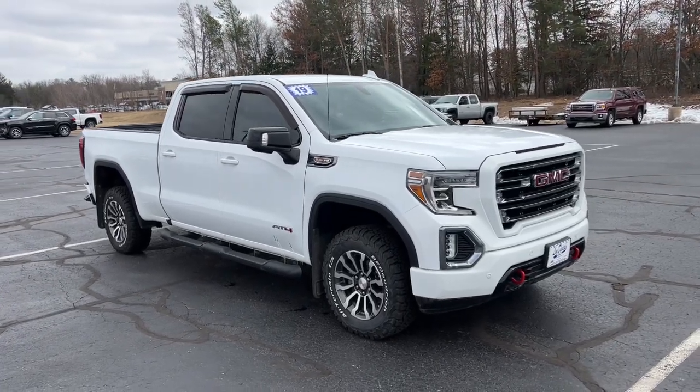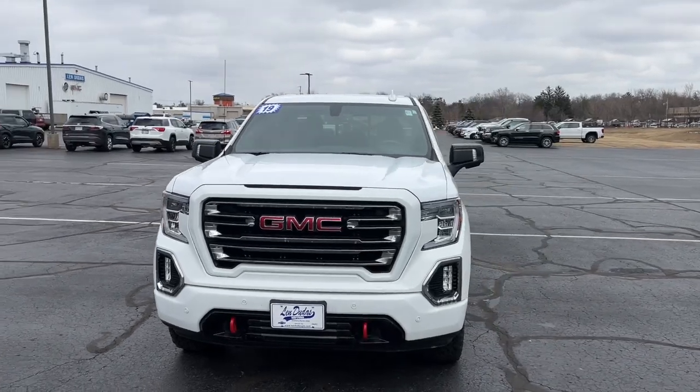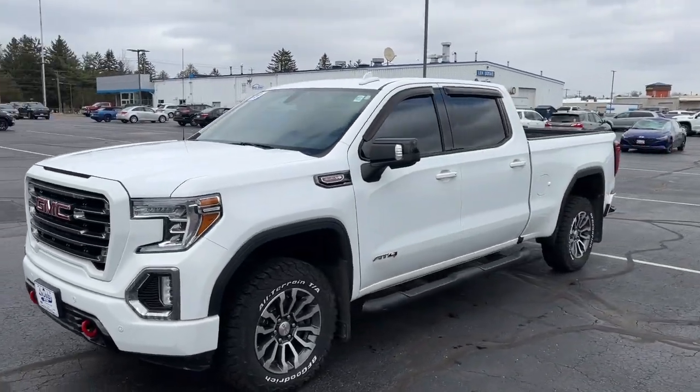Get into a car with value. 2019 GMC Sierra. This vehicle is an outstanding buy with fewer than 100,000 miles on the odometer.